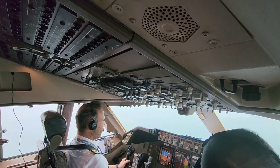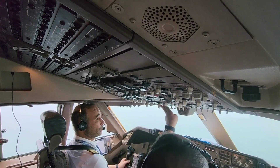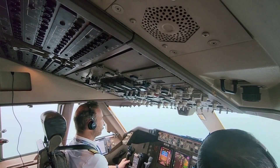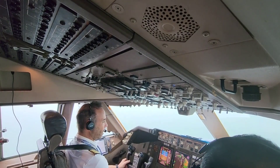Oh shit. Lights. Lining checklist. Speed break. Are you here? Down. Down.